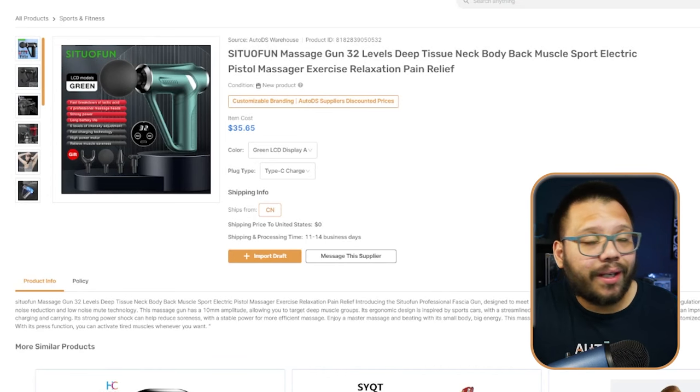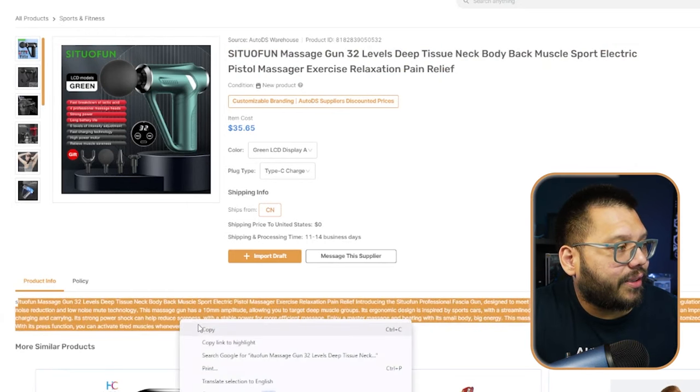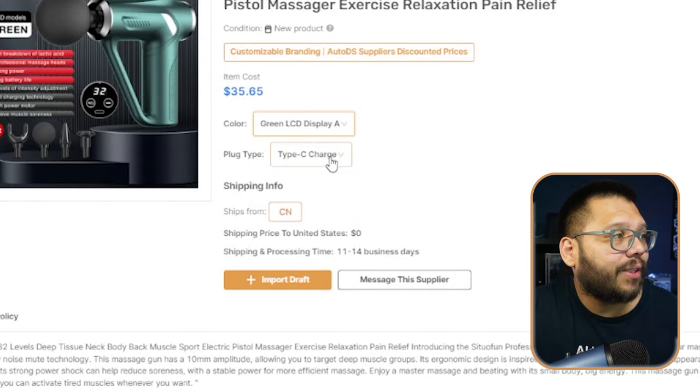Another added benefit is that you can automate your entire dropshipping store — from importing products in just a few clicks to fulfilling orders in just seconds. Say you want to add this massage gun to your store. Typically you'd take the title, copy it, paste it into your store, do the same with the description, copy and save images, check all the different varieties, colors, plug types, set up shipping — everything. While it doesn't seem like much for one or two products, when you want to scale or add maybe 10 different products, this can get extremely time consuming. With AutoDS, all you do is click import draft and you're done. The only thing left is to optimize the title, description, and settings to your preference — or you can just upload it exactly as it is.